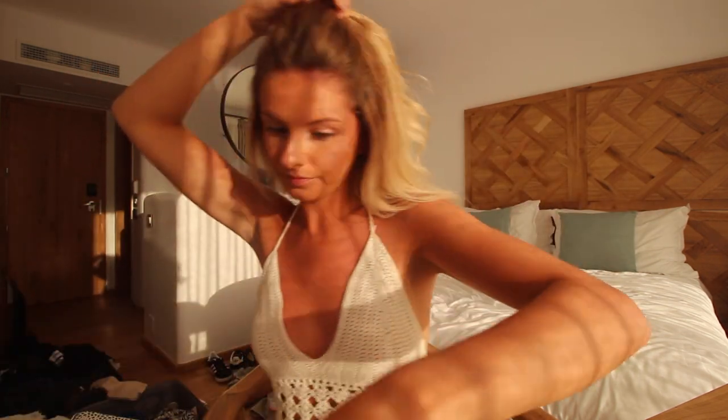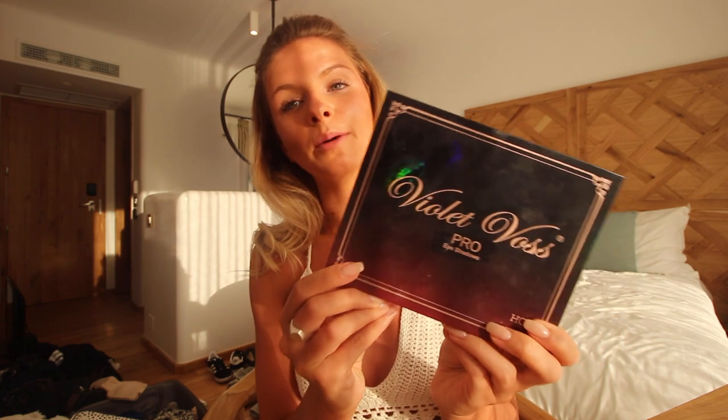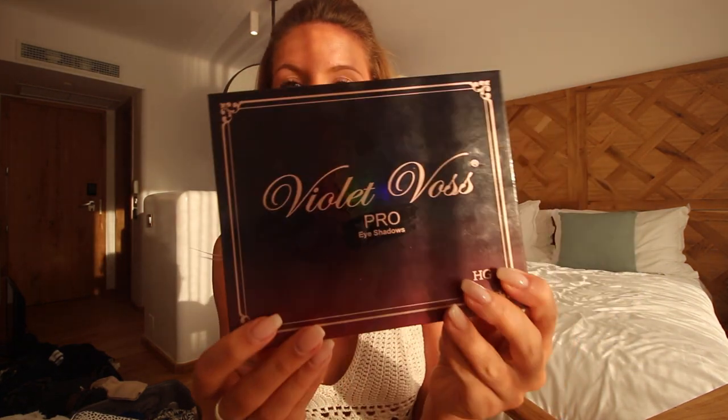I'm just going to clip my hair up because it's very annoying. For the eye I'm going to use my brand new palette — some of you may have seen it on my Instagram, I was so happy I got it. I've been waiting for it for so long.